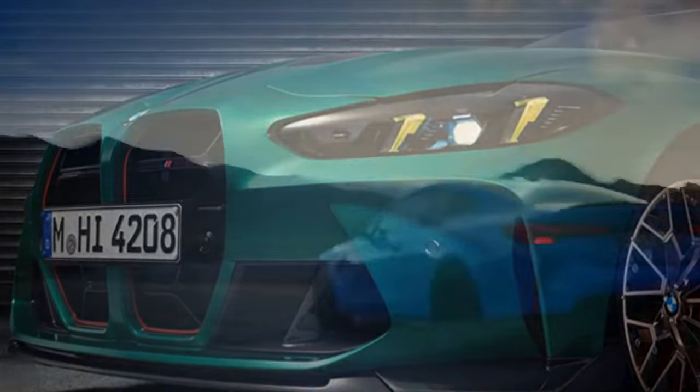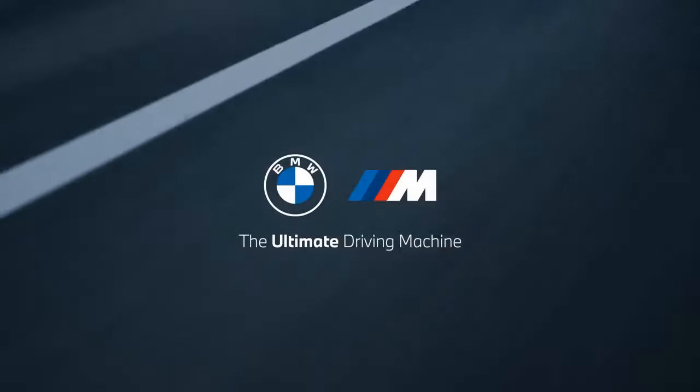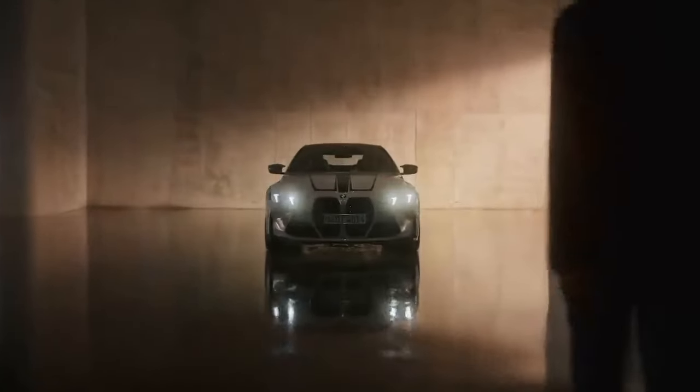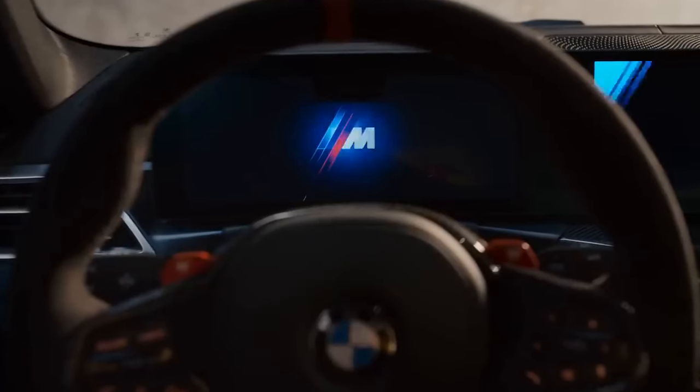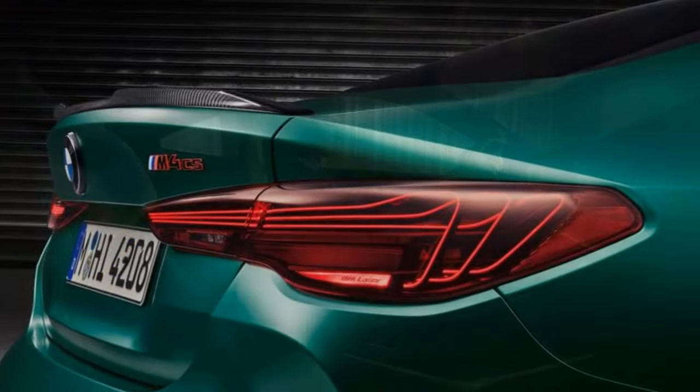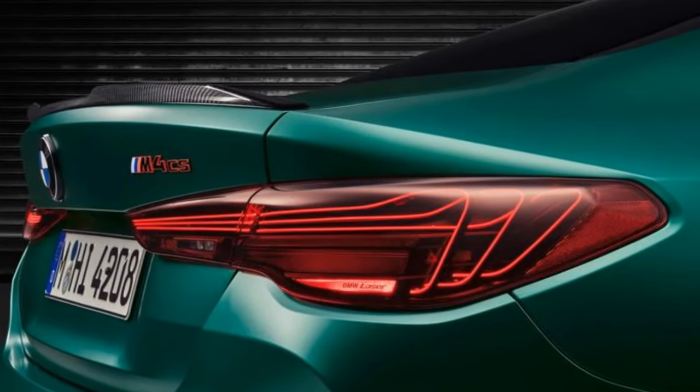Sven Esch, the driver of our pace car and senior vehicle dynamics engineer of the M4 CS, provided guidance: "No 2WD, please. Feel free to dial in track mode and MDM, but do not switch off DSC." Following his advice, we proceeded with our test drive.